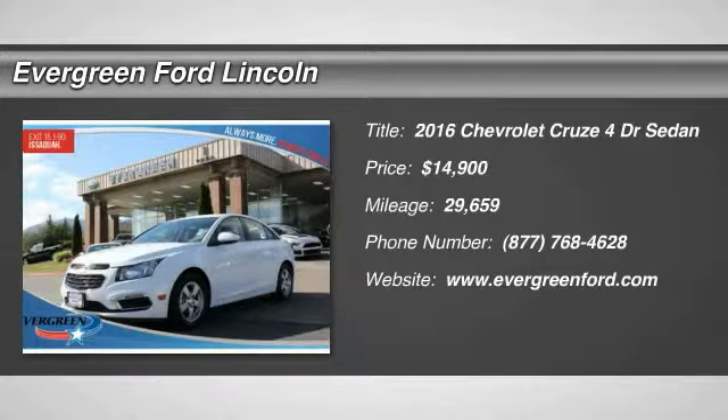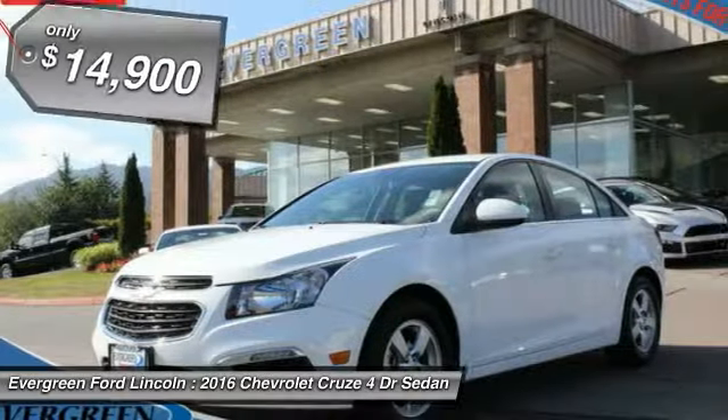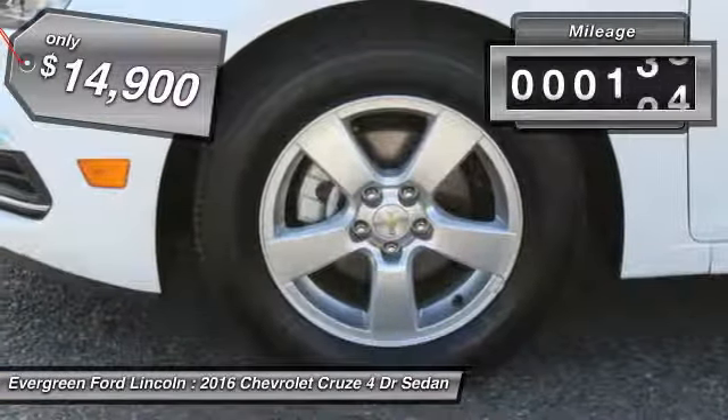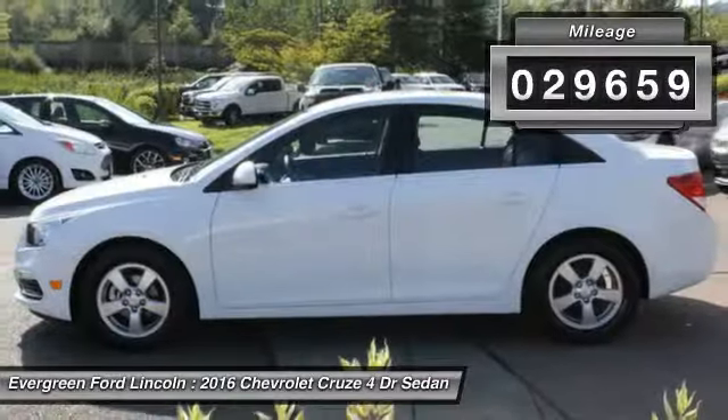2016 Cruze. The Cruze Blueprint calls for more than you'd expect and is priced below $15,000. This vehicle has less than 30,000 miles.